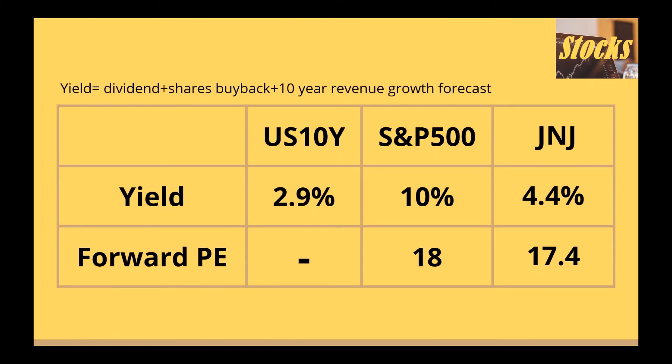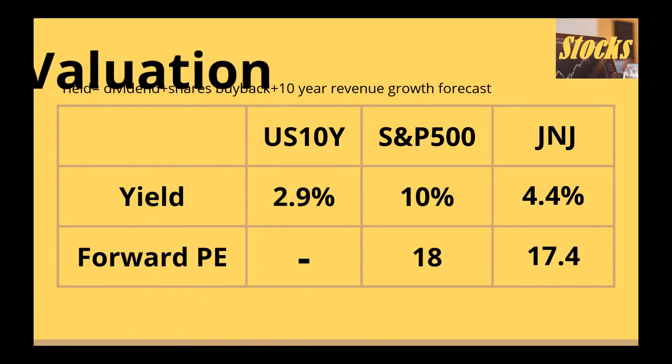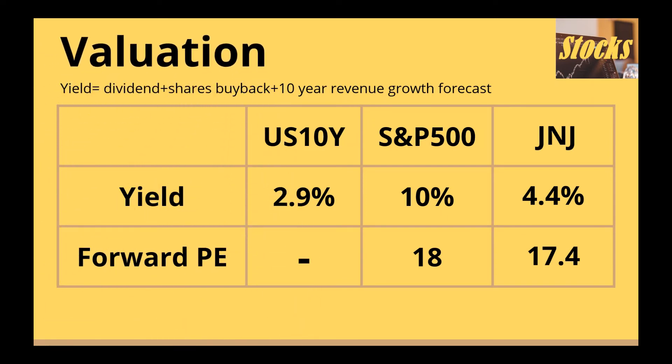It cannot be emphasized enough that the US 10-year treasury yield is one of the most important numbers to keep in mind when investing in stocks. The 10-year treasury yield affects the valuation multiple of stocks like gravity — the higher it is, the lower stocks are valued, including all S&P 500 companies and all stocks in the world. Currently the 10-year treasury yield is around 2.9%. The SPY is considered one of the safest and most liquid ETFs for investing in the stock market.